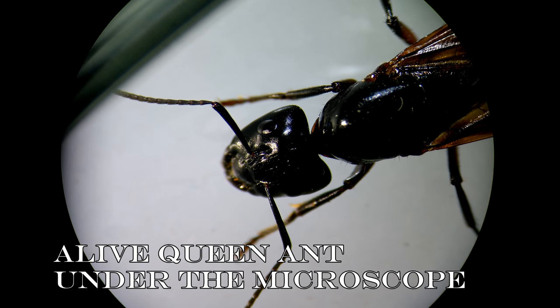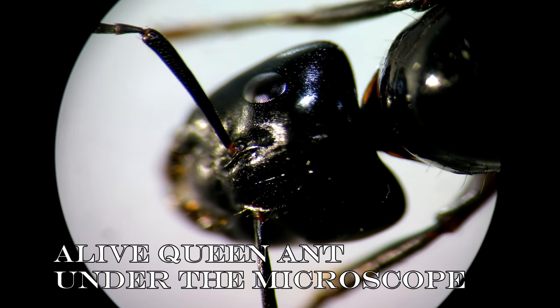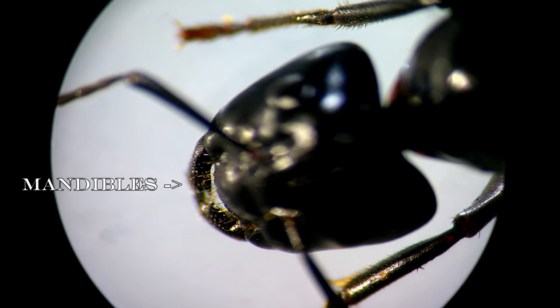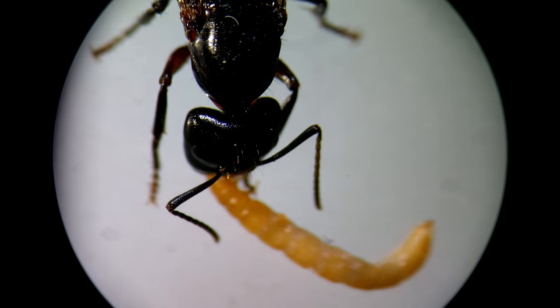Hey guys, so in this video you will see a queen ant under the microscope. It's one of the biggest ants in Europe. Here you can see the mandibles, which are like a mouth — those are very powerful.